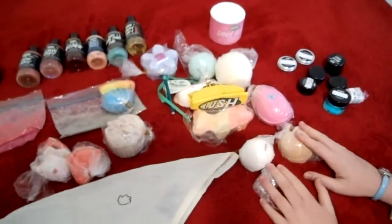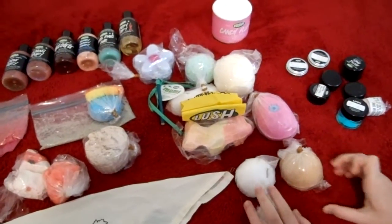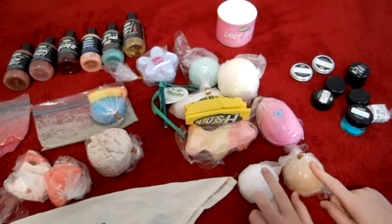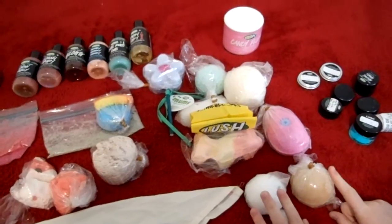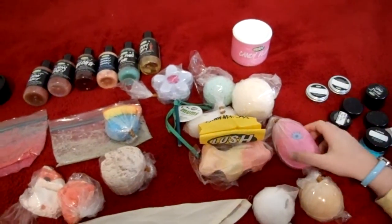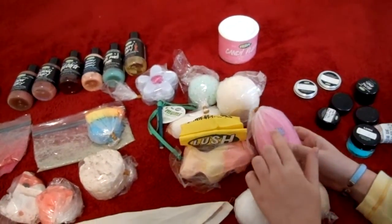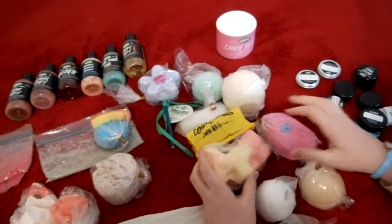I have my bath bombs on this side. I still have two halves of Lush's Christmas bath bombs — Little Lush Pud and So White. It's crazy that I still have some Christmas products, but whatever. So the next thing I got was — it's Candy Fluff. Sorry, I really had a brain fart there.